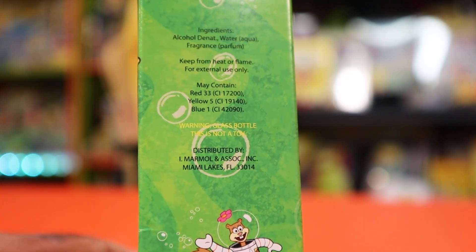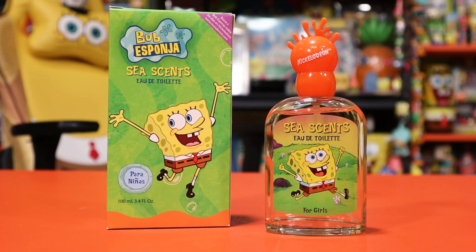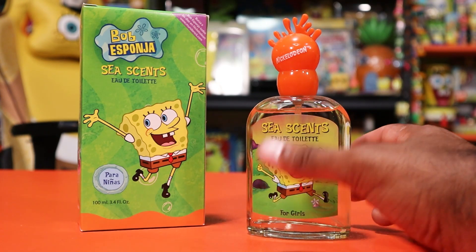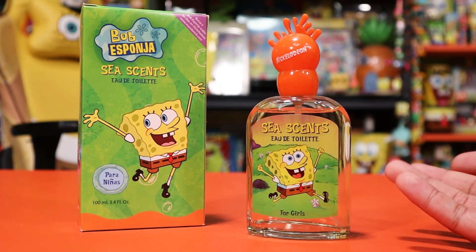It was distributed by Marmal and Association Inc. in Miami Lake, Florida. Here's what they described the scent as in some of the earliest press examples: 'SpongeBob Sea Scent perfume is a rejuvenating, exhilarating, and uplifting aquatic floral fragrance possessing a balanced and harmonious mixture of flowers, fruit, and plants including mandarin, bergamot, orange, persia, and jasmine. The aroma is soft, light, feminine, and soothing with sharp zesty flavors.' I have smelled it and I would say that's fairly accurate — though I've smelled it 20 years later, so maybe it was a little better when it was fresh.